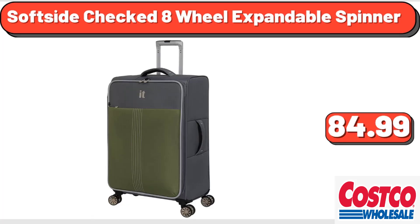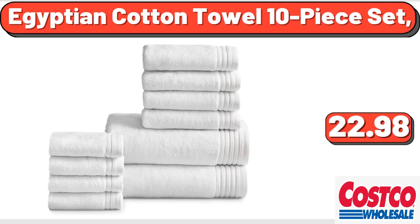Soft Side Checked 8-Wheel Expandable Spinner, $84.99. Egyptian Cotton Towel 10-Piece Set, $22.98.